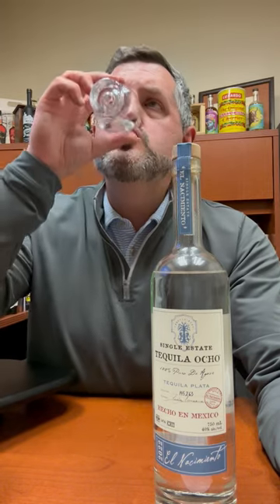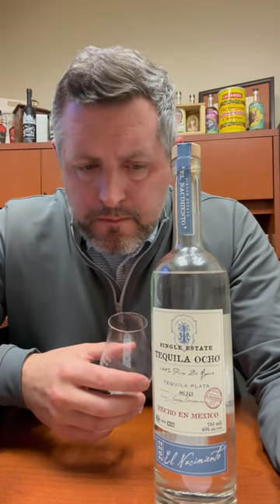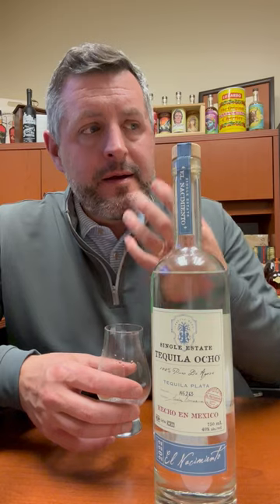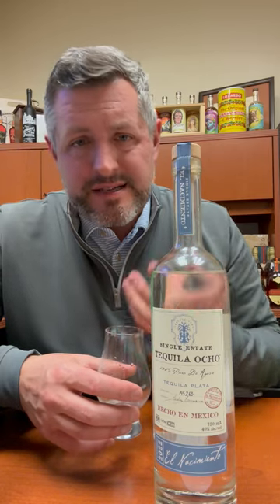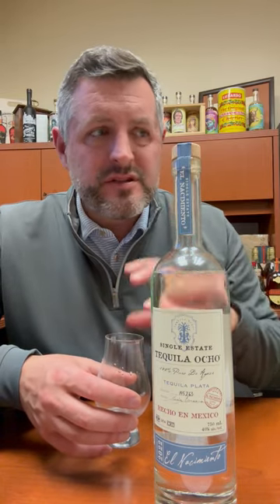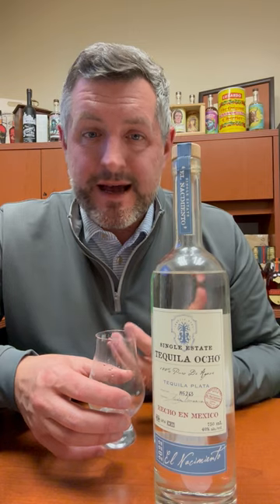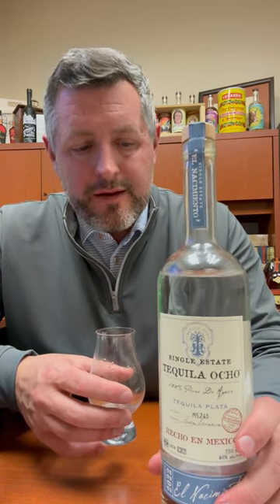Let's take a sip. A tropical floral note right up front, then sweetness, then the pepper spice. This Blanco has a ton of complexity. You can really taste the agave in the best way. No off notes — it's just depth and complexity and length to it. For 50 bucks, I think this is one of the best Blanco tequilas out there and it's made with a lot of care and attention and intention, and I can't recommend it highly enough.